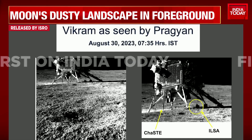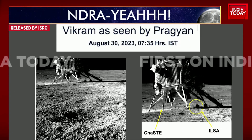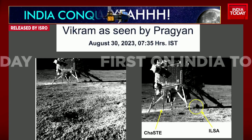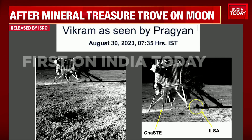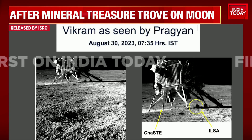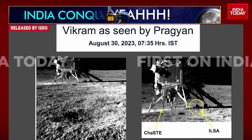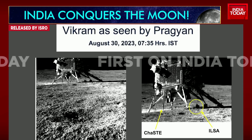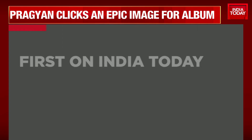This is certainly a big moment of pride for ISRO, as this is exactly what was planned: that in a few days the Pragyan rover would turn around and click the image of its lander Vikram. And that's the image you see here — the image of the lander Vikram that carried Pragyan all the way to the surface of the moon. This is the first image showing the dusty landscape of the lunar foreground.